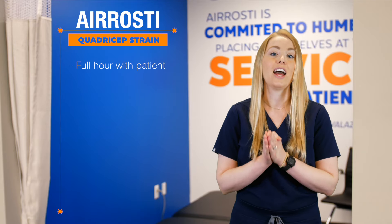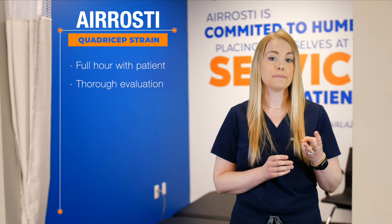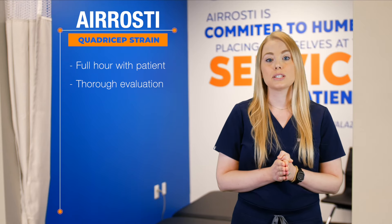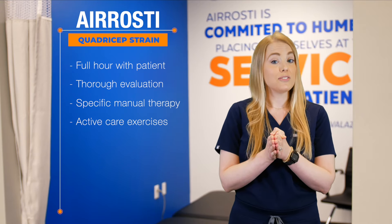Erosti's approach to injuries like quad strains is a bit different than traditional healthcare. Our treatment teams spend an entire hour with every patient at every visit. Our doctors perform a comprehensive examination which includes neuromuscular, functional, and orthopedic testing. Not only does this exam allow us to arrive at an accurate diagnosis, but it also dictates where our Erosti-certified providers will perform specific, hands-on manual therapy. During the second half of your appointment, you will perform active care exercises that are designed specifically for you and your injury. Even better, these exercises can be performed at home, allowing you to expedite your recovery process and maintain your progress.